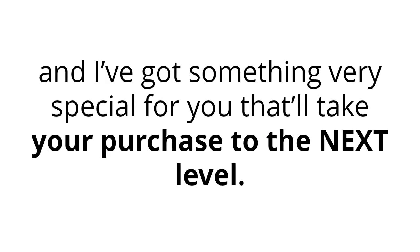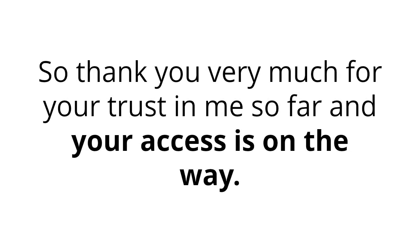Hey! Yogesh here again, and I've got something very special for you that'll take your purchase to the next level. Thank you very much for your trust in me so far, and your access is on the way.